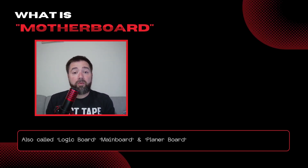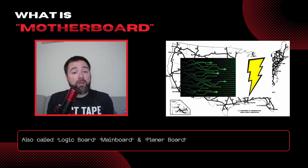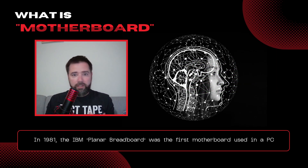The primary purpose of your motherboard is to act as a physical information transportation system throughout your computer, moving data and distributing power to most of the components. If you're going with the analogy that the CPU is the brain, then your motherboard is the nervous system.